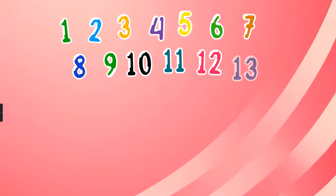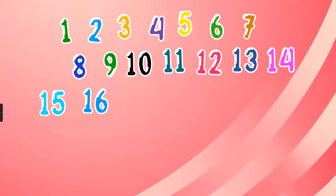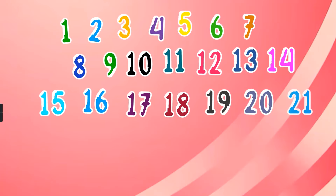12, 13, 14, 15, 16, 17, 18, 19, 20, 21, 22.